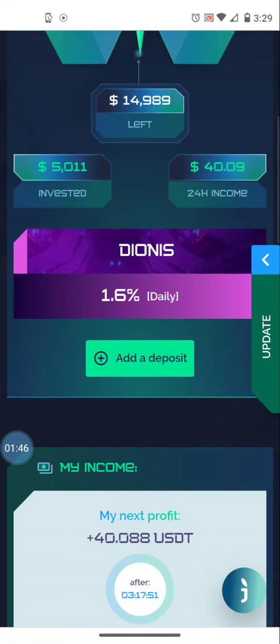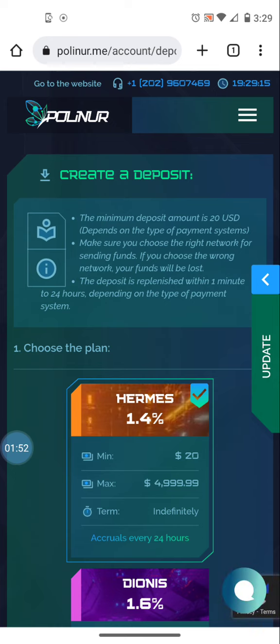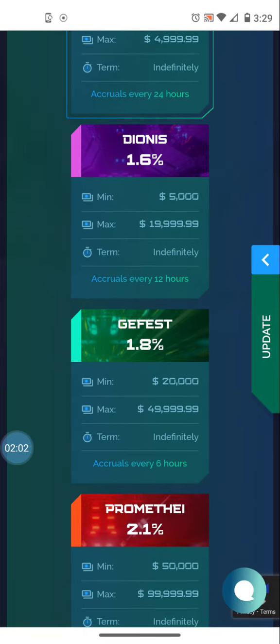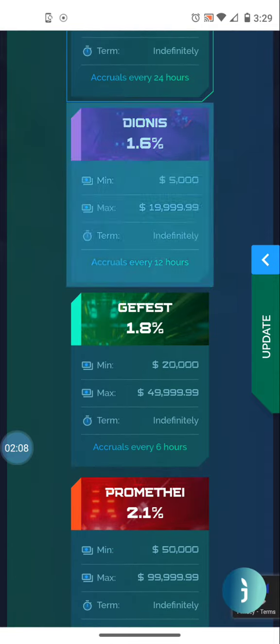If I want to make a deposit, I just click 'add deposit' here or I can do so under the main menu. You can see the minimums and maximums for each level: 1.4 percent — minimum is $20, max is $49.99; 1.6 percent — minimum is $5,000, max is $19,999. You pick the level based on what you're depositing.